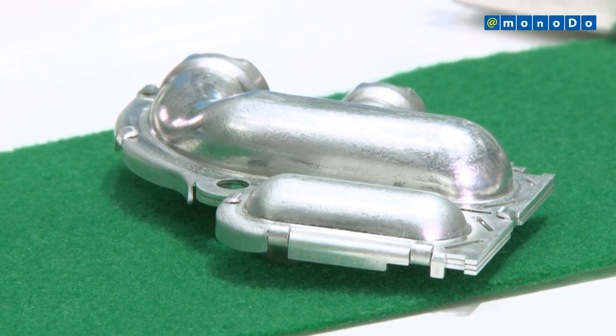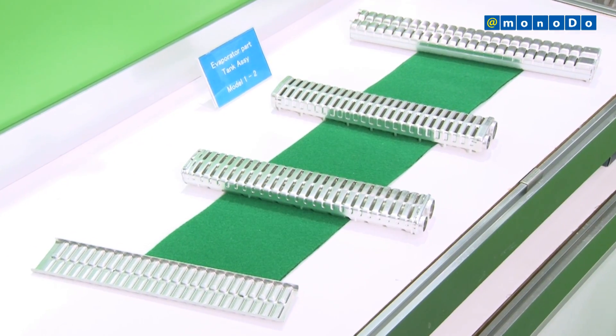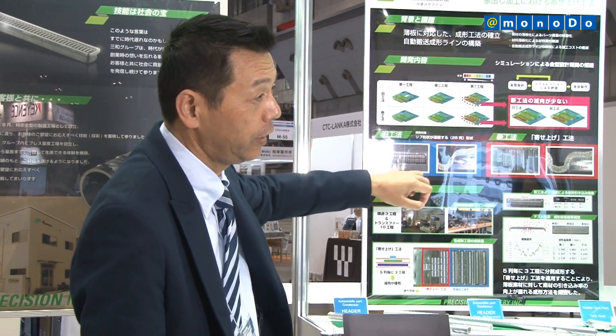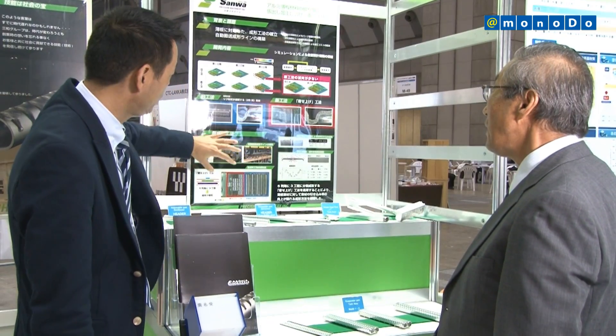Sanwa Seiki already supplies components to Japanese automakers and to makers of vending machines that use CO2 as the cooling medium. In the future, we aim to supply components made with our own and latest technology to European automakers too.